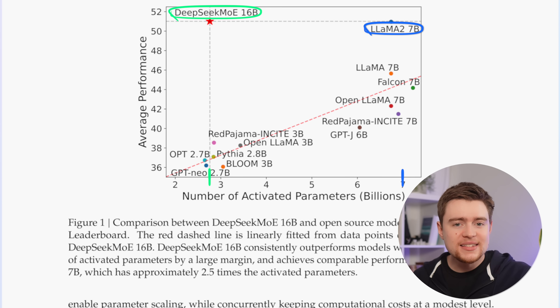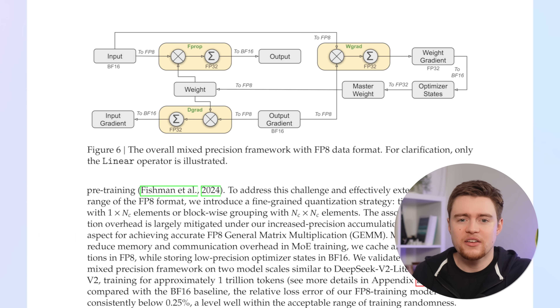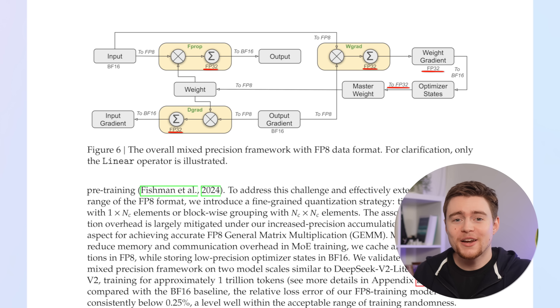Lowering computational requirements and moving less data between GPUs was essential to DeepSeek's success, since China doesn't have access to the most powerful GPUs right now. They also trained the model mostly in FP8 precision, meaning each parameter was represented by 8 bits. People usually use FP16 or BF16 for training, which is more stable but requires double the memory. Training in FP8 can basically double your training speed, but it's not simple — they had to use a mixed precision framework where the most compute-dense operations are done in FP8 and more important computations are done in higher precision. If this can be consistently replicated, everyone will most likely start training in FP8.